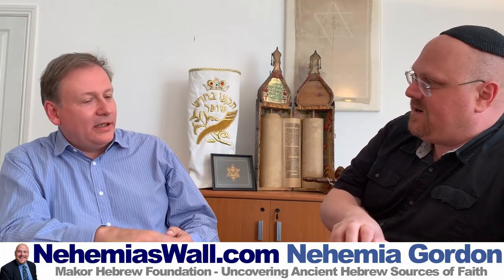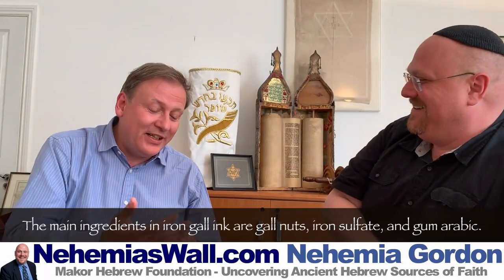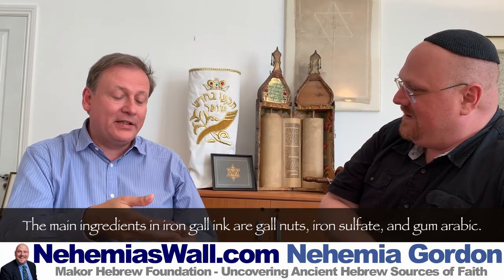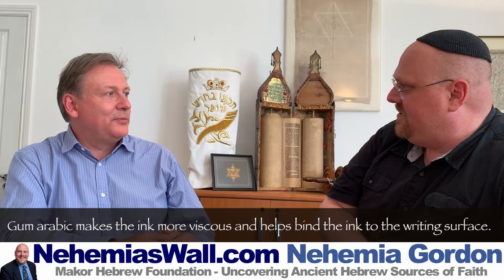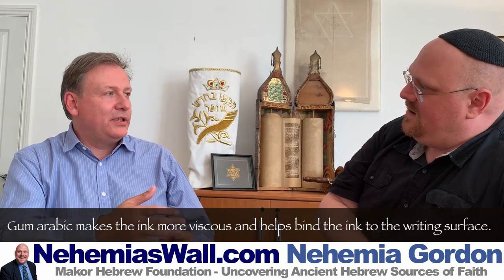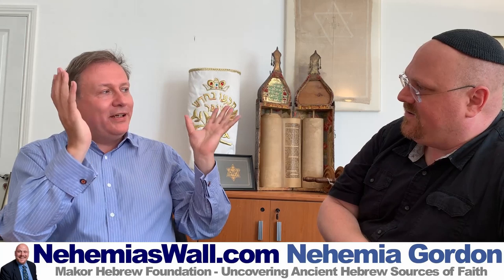Iron gall ink sits proud on the parchment but also soaks in — I've seen examples where you peel off a layer of parchment and can still see ink underneath. The secret recipe is simply water, gall nuts, iron sulfate, and gum arabic. Gum arabic is a resinous sap from a tree that gives the ink adhesive quality and flexibility, so it stretches when you roll the scroll. Without it, the ink would crack. That's one reason many mezuzot are not kosher — they're written cheaply on coated parchment, and when you roll them up the ink cracks off.